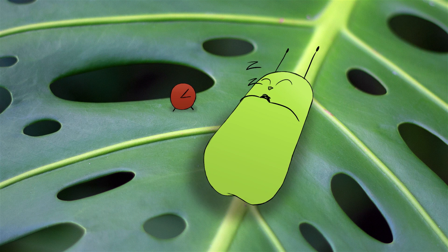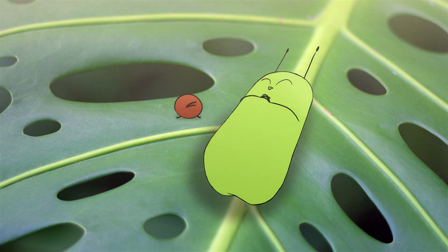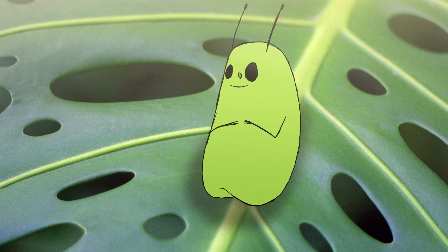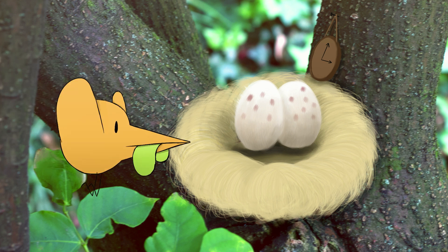New oak leaves are a favorite food of winter moth caterpillars. To survive, the caterpillars adapted to the change in the trees' timing and now hatch 15 days earlier than before. Migrating pied flycatcher birds, however, aren't doing as well.